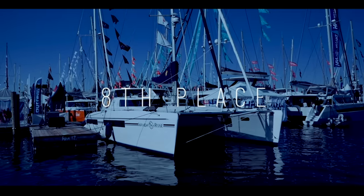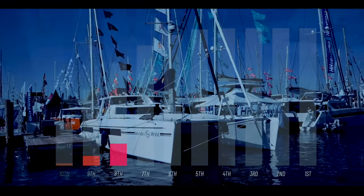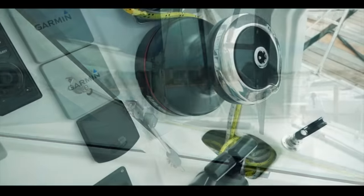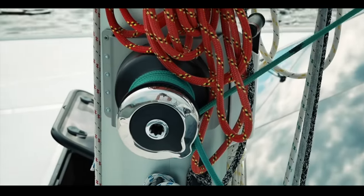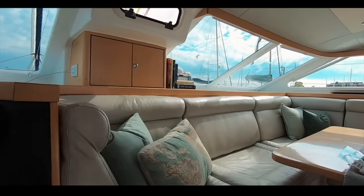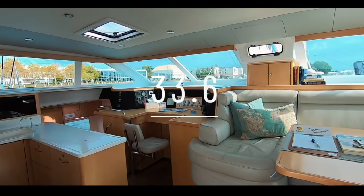Coming into eighth place is the Saint Francis 50 catamaran. We really love this boat and you did too — a score of 33.6 was well deserved. The helm is pretty amazing: 360-degree visibility, well protected. The quality of build is apparent throughout — the running gear, standing rigging, and interior. This is a semi-custom build and everything is over-engineered and thought out for the sailor: handholds galore, the ability to move safely around a boat at sea. The joinery is bespoke and the fit-out is absolutely divine. Saint Francis 50 — 33.6 out of 50.